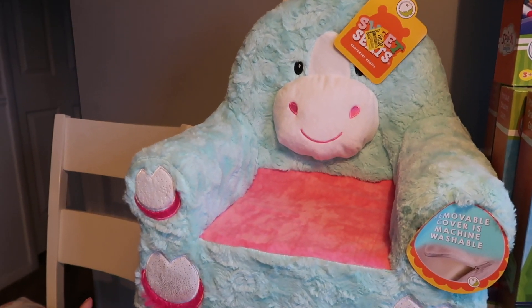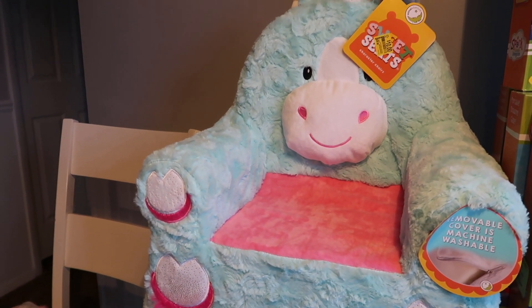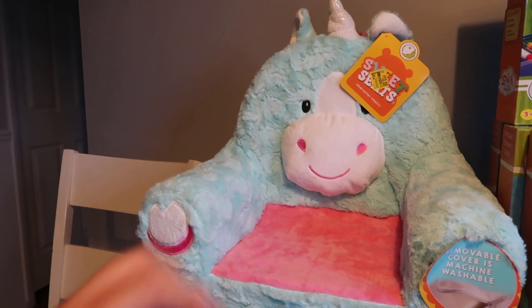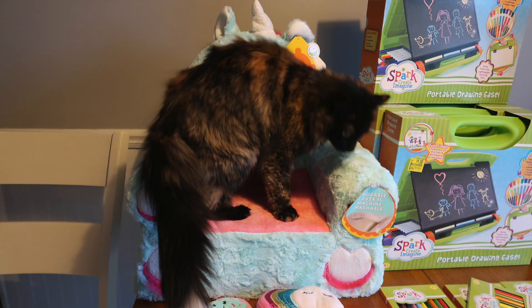This little kid's chair — I am going to let one of my cats have it. It was $10; the original price point is $39.98. I have it for one of my cats, Suzu, who likes to sit under my desk whenever I'm working. I thought this would be nice and cozy for her, and I think she already knows it's for her because she already jumped on it.